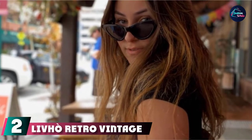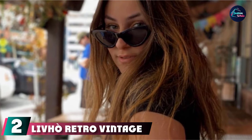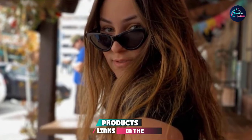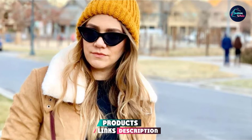Moving on to number 2 with LiveHo Retro Vintage Narrow Cat Eye Sunglasses. Cat eye glasses are a no-brainer for oval and square face shapes in particular. This cat eye pair looks and feels way more expensive than $10, and I know of at least 3 people who've bought the same pair after seeing mine, says Rave Senior Editor Sarah Stafader. They're equipped with maximum UV400 protection and come in more than 20 different colors.